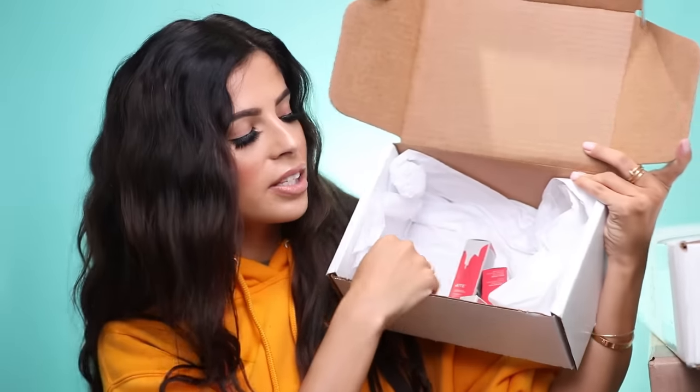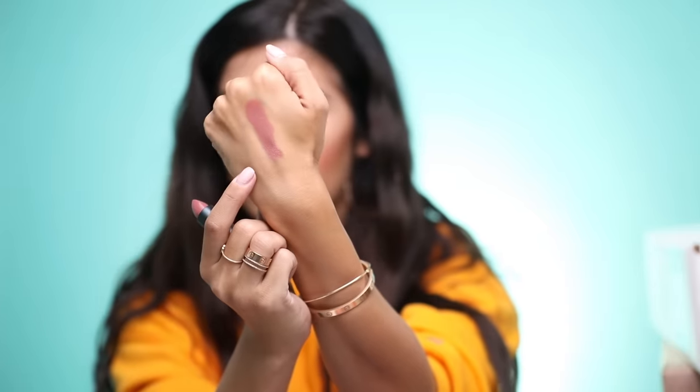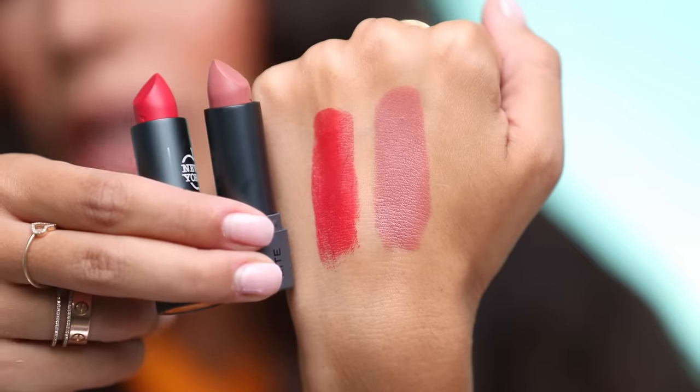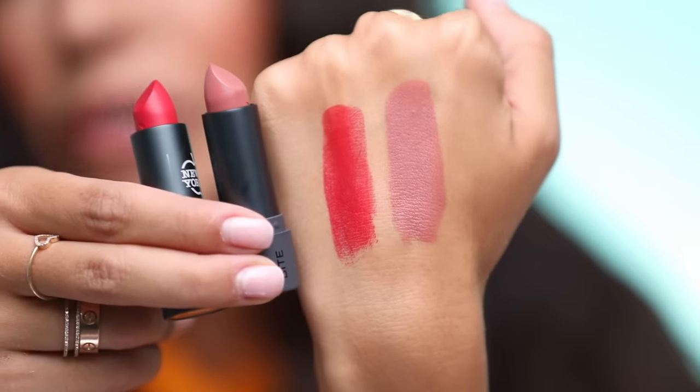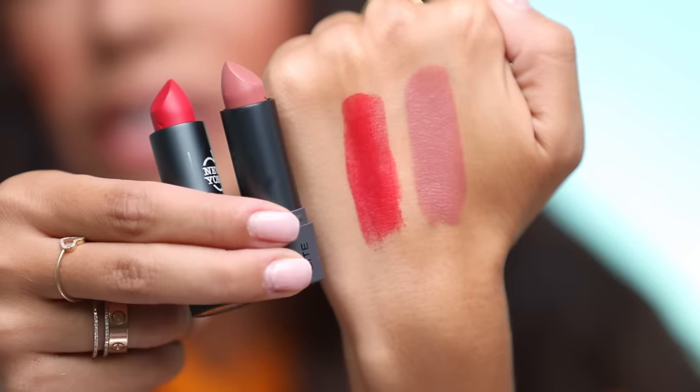I see this one called Los Angeles and it looks so pretty — the color is right, it's so pigmented and creamy. I have one called New York and it's like a blue-tone red, also really pretty. They're extremely pigmented. They also have a bunch of different shades: Atlanta, Miami, Toronto, Chicago, Dallas, and San Francisco.